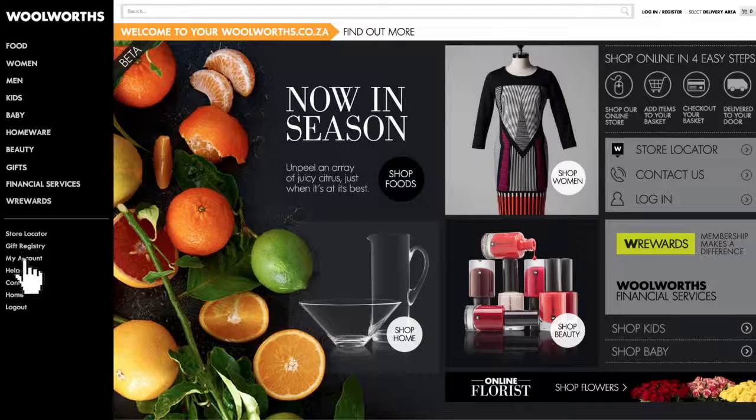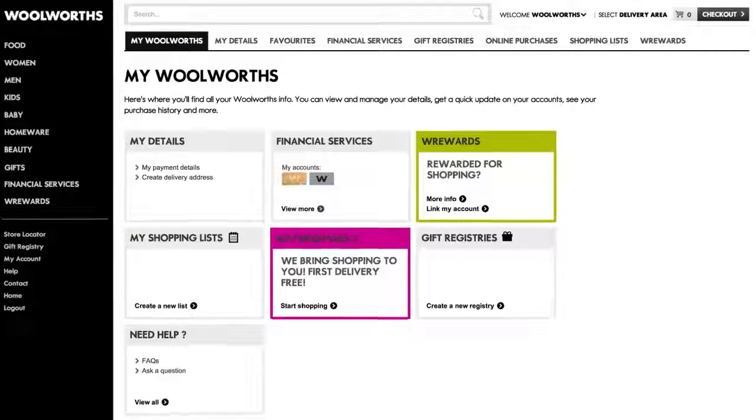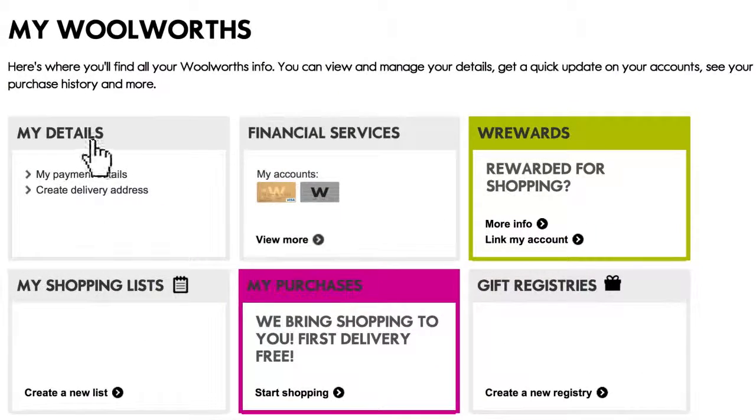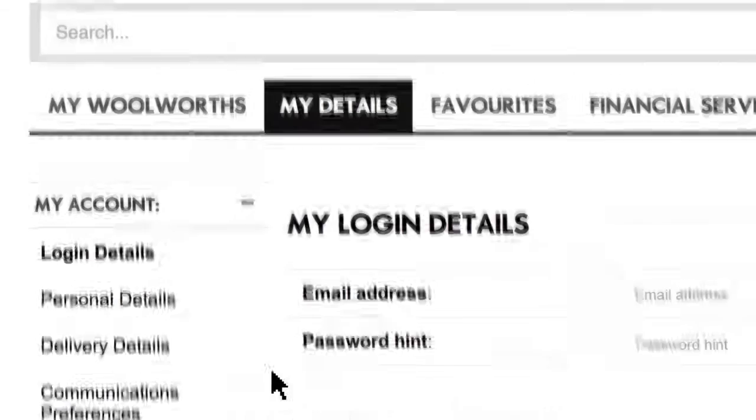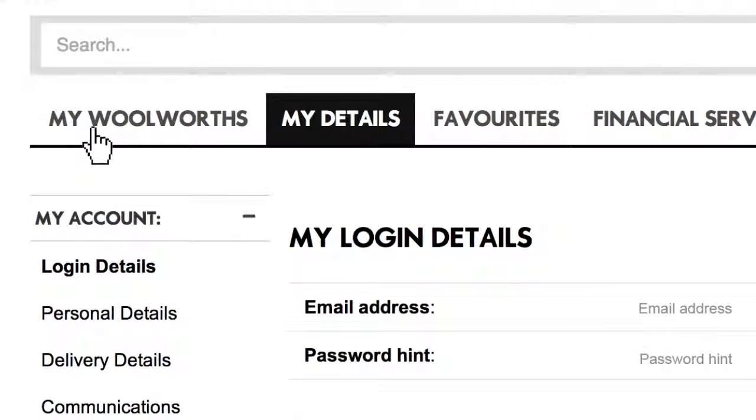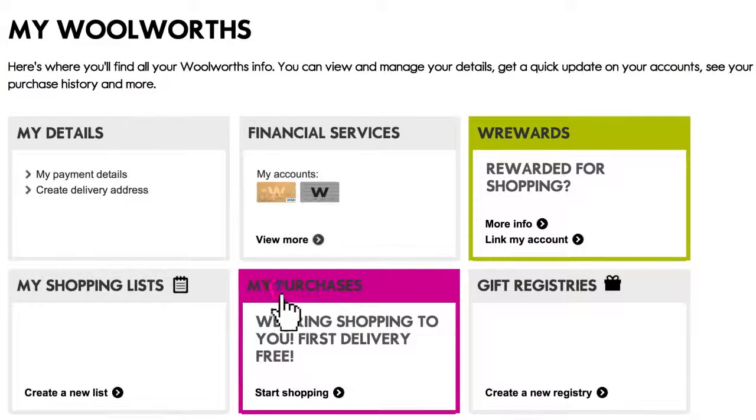This is your new Woolworths account area. You can view all of your Woolworths information in one place and update your details, delivery addresses and stored payment details for online shopping. You can see past online purchases, create and shop from shopping lists, and create gift registries for special events in your life.